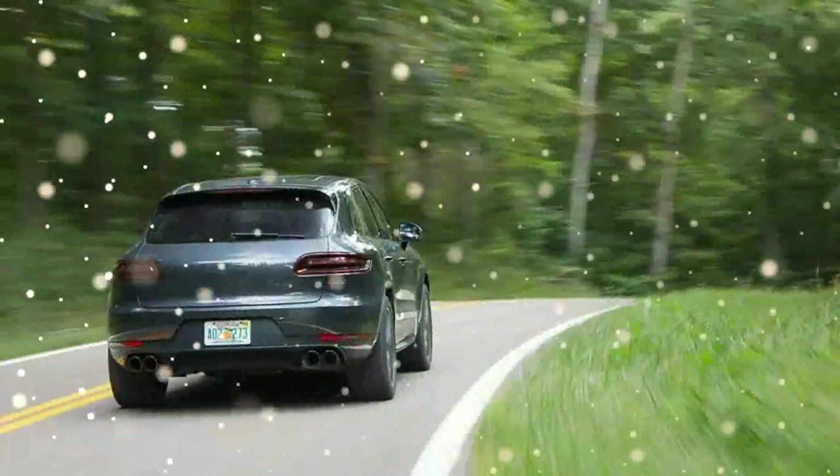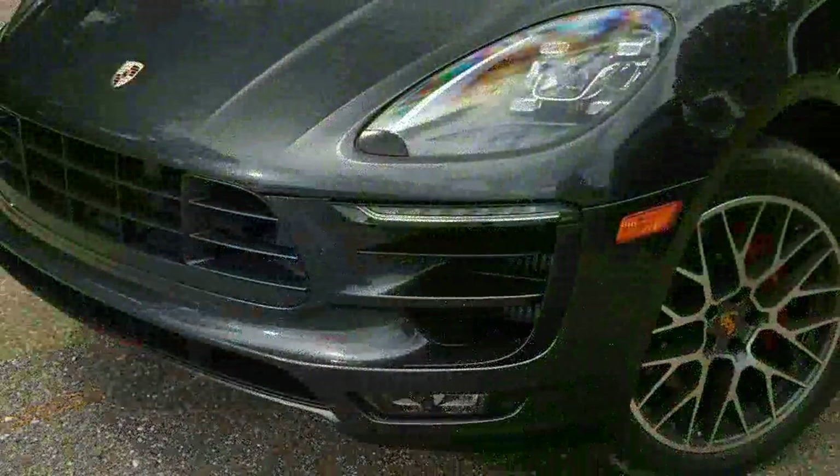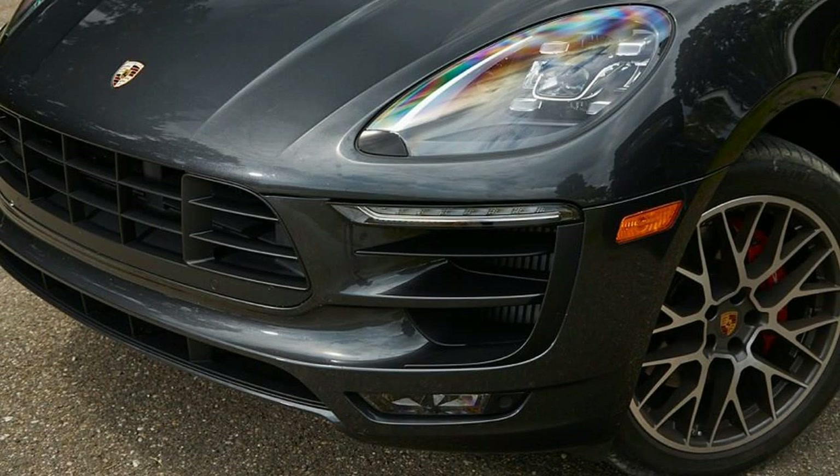It has a ferocious appetite for high-performance driving, compromised rear seat and cargo space, and relatively limited off-road capability. So why not call a spade a spade and label the Macan as Porsche's hot hatch?